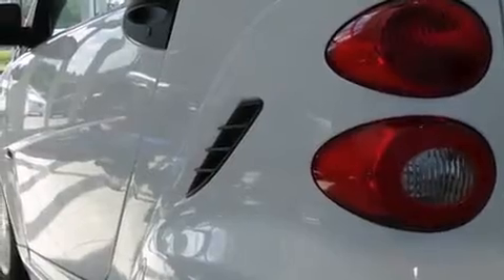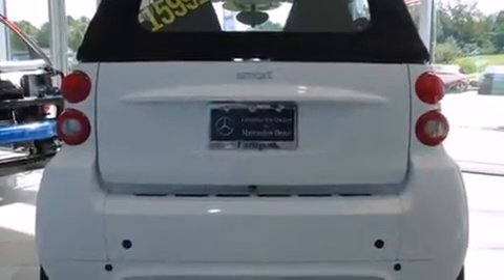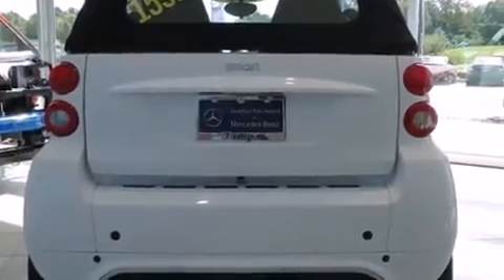Top features include a power convertible top, delay off headlights, speed-sensitive wipers, heated door mirrors, remote keyless entry, and more.